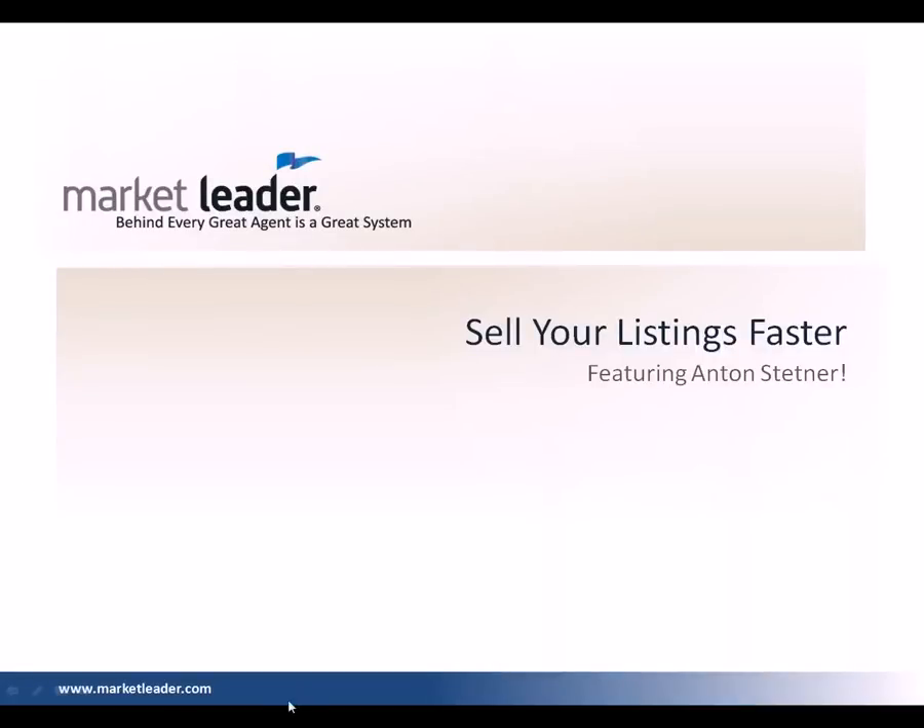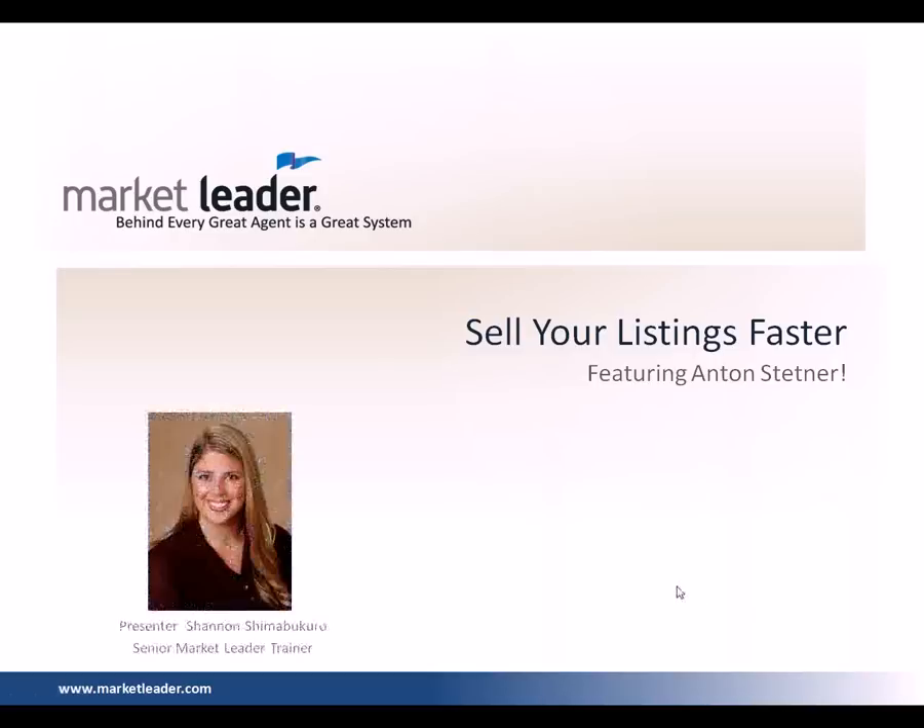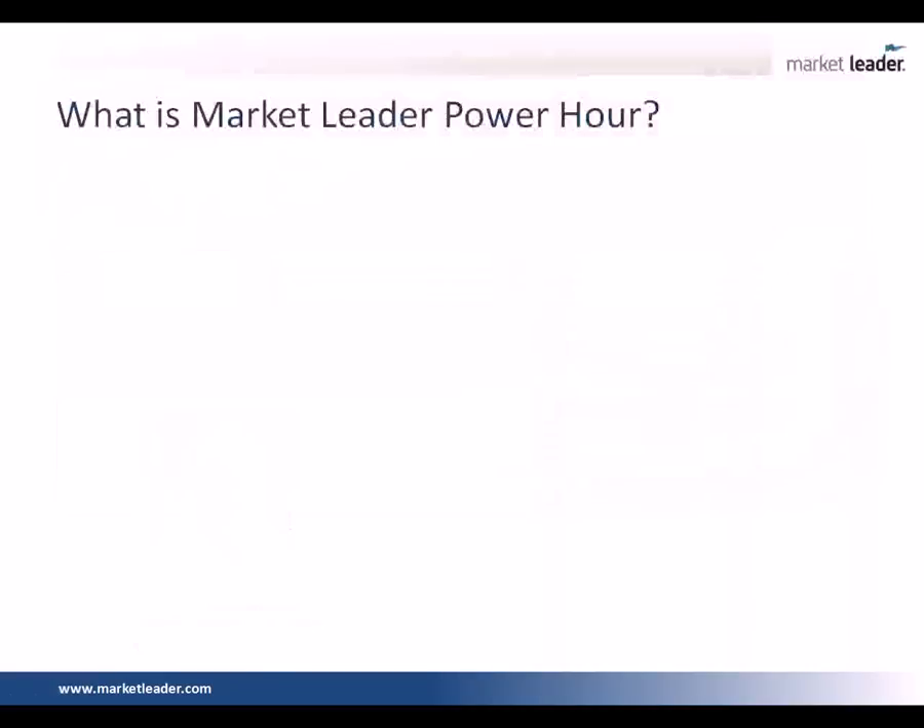Good morning everyone, and welcome to today's Power Hour on how to sell your listings faster, featuring Anton Stettner. My name is Shannon Shima-Bakuro. I'm a senior market leader trainer, and I am very excited to spend this next hour with you, teaching you different strategies on how you can move more inventory in your area.